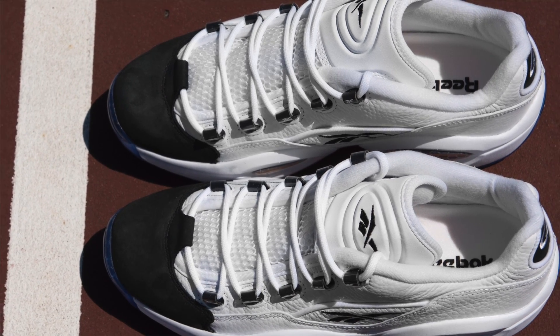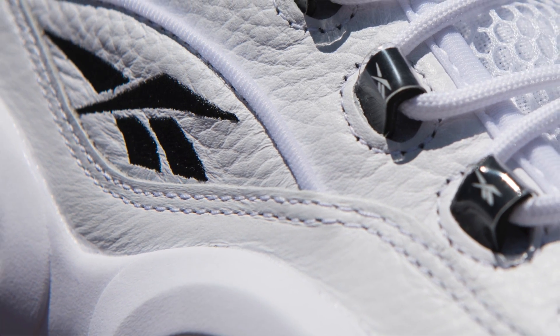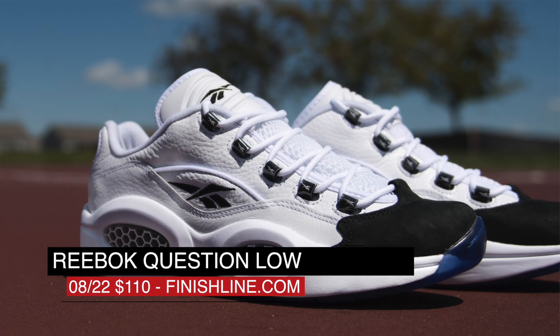Switching to Saturday, we get another look from Reebok Classics with the Question Low in black and white with that frosty blue outsole. The tumble leather there will cost you $110.